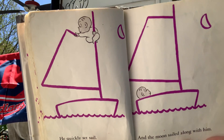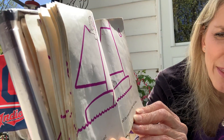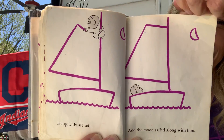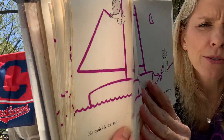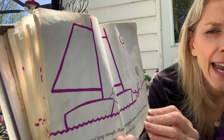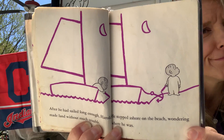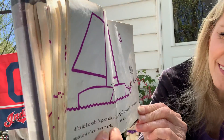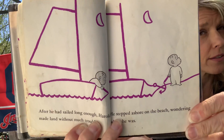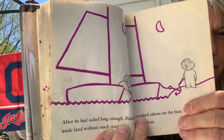He quickly set sail and the moon sailed along with him. That's pretty neat. After he sailed long enough, Harold made land without much trouble, because all he had to do was draw it. He stepped ashore on the beach, wondering where he was. Let's see where his imagination takes him now.